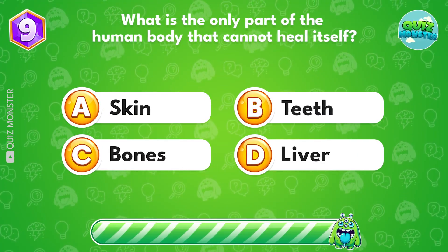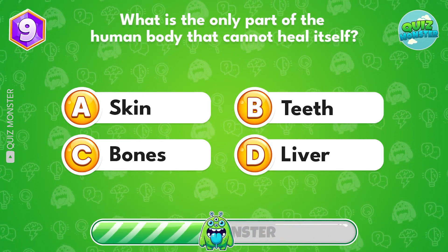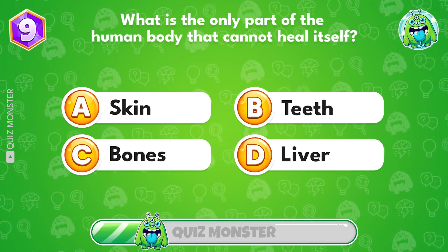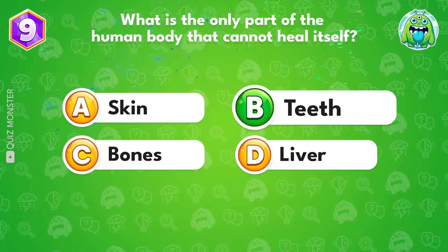What is the only part of the human body that cannot heal itself? Teeth are the correct answer.